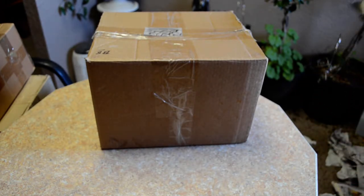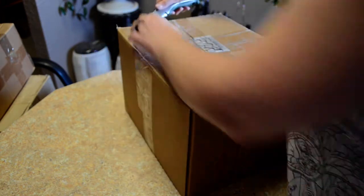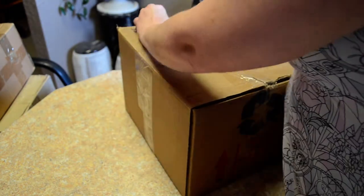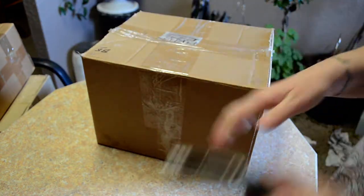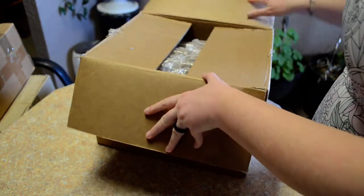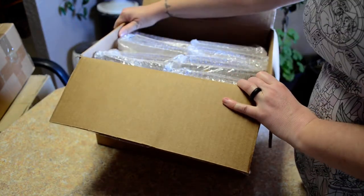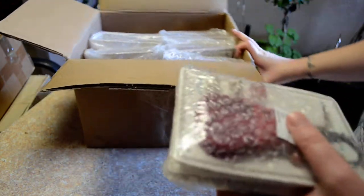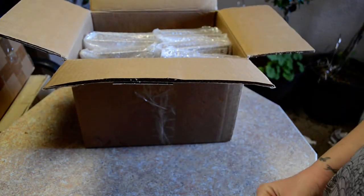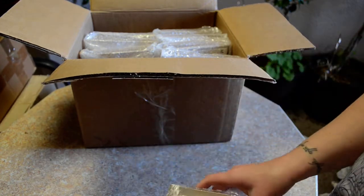Hello, this is Katie from Those Blasted Things and we are unboxing stuff today. What do we have here? Alright, this is kind of a mystery to me. Let's get this out and we'll see if we can...